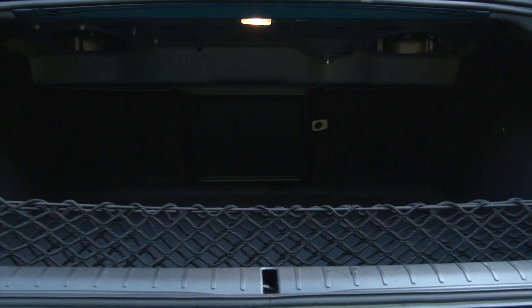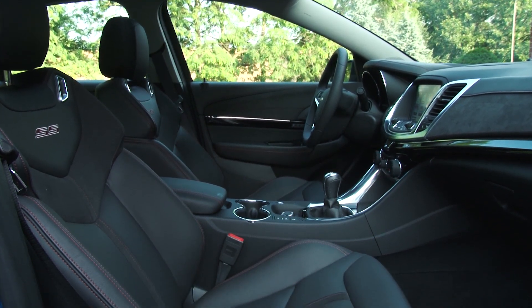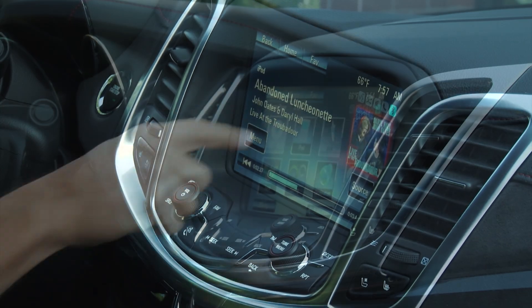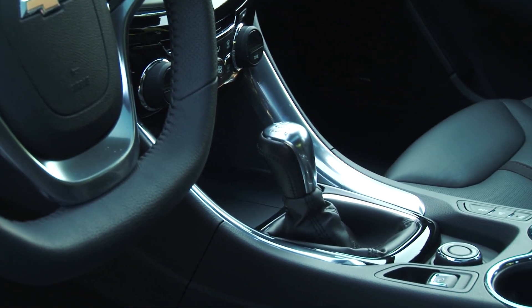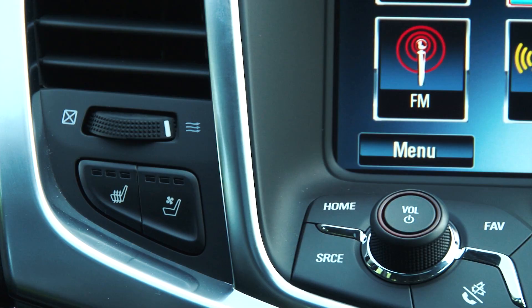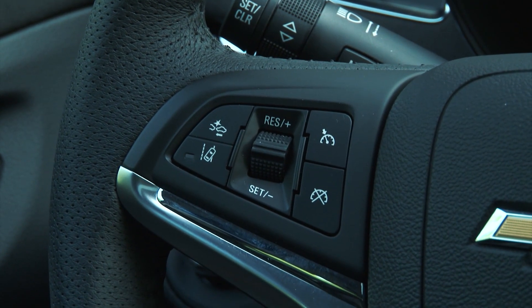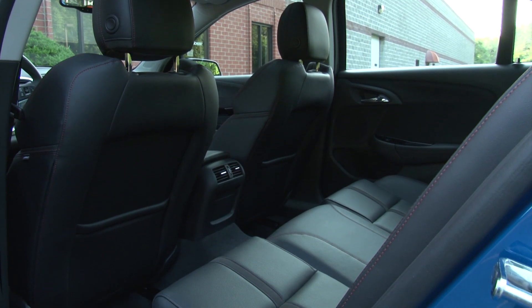And the trunk is even bigger than the Dodge Charger's. Notable features include a host of camera-based safety features like forward collision and side blind zone alert and a nifty parking assistant that steers the car perfectly and easily into a parallel or perpendicular parking space. There's also a heads-up display. Imported from GM's Australian-based Holden unit which is winding down production, the SS isn't likely to last, at least not like this, past 2017.